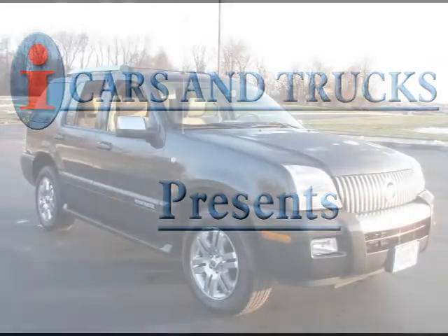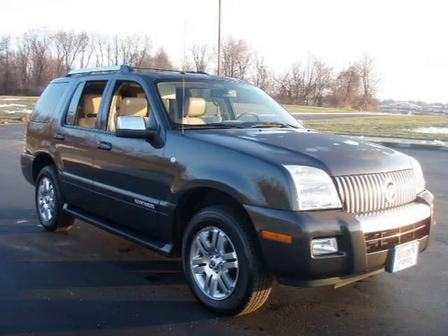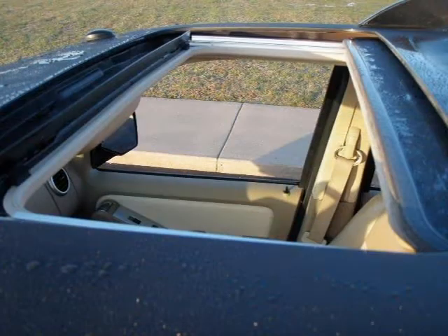This 2007 Mercury Mountaineer is located in Raytown and has 36,138 miles on it. It has a beautiful alloy metallic exterior paint color which is complemented by a camel interior color.